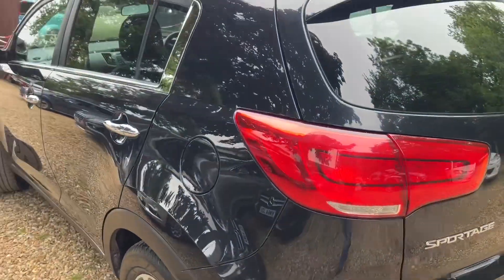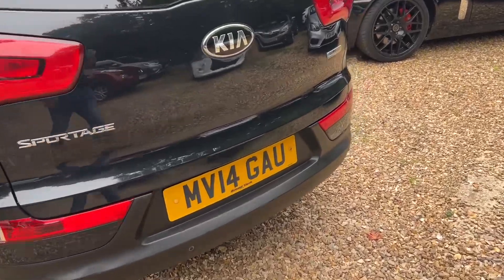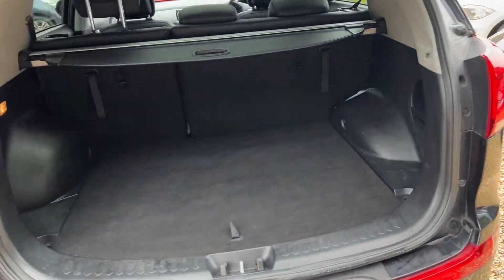But yes, absolutely lovely. I love a Kia Sportage, it really is. These just sell so well. It is because they are the ultimate family car, aren't they really?